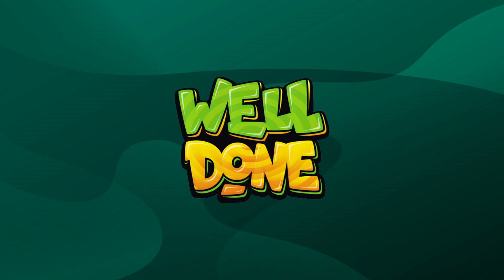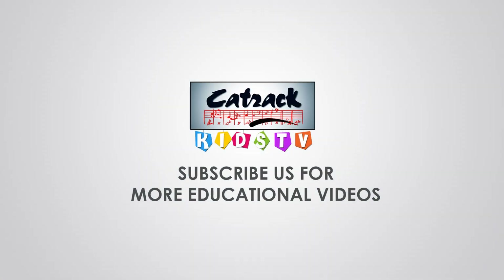Well done, kids! Please like and share this video, and do subscribe to our channel, Catrick Kids TV.